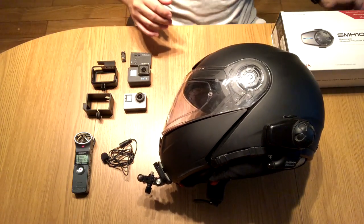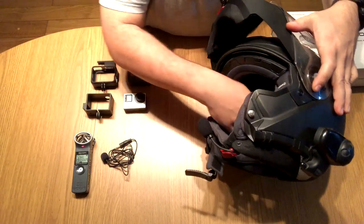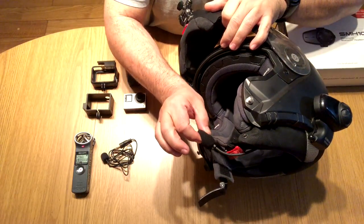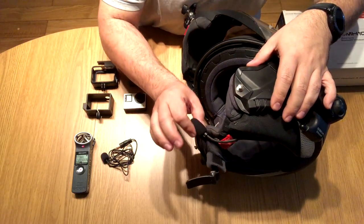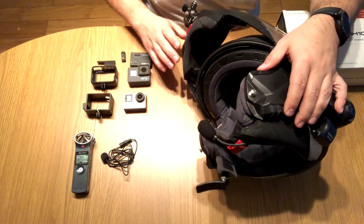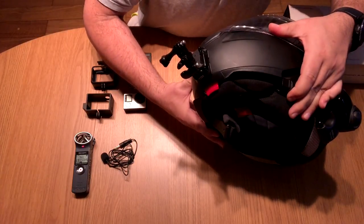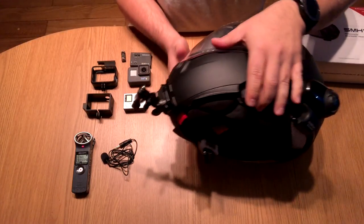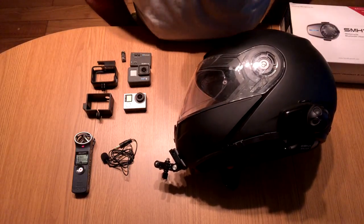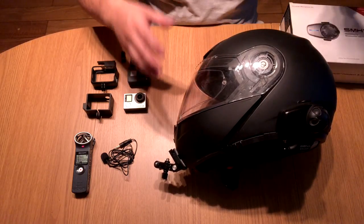The Sena SMH10 connected to the helmet runs two stereo speakers and has a boom mic with really, really good audio quality. So much so that when I receive a call, people find it hard to believe I'm talking to them while riding the motorbike at a hundred-odd kilometers an hour — they would not know I'm on the motorbike. The audio is that great.